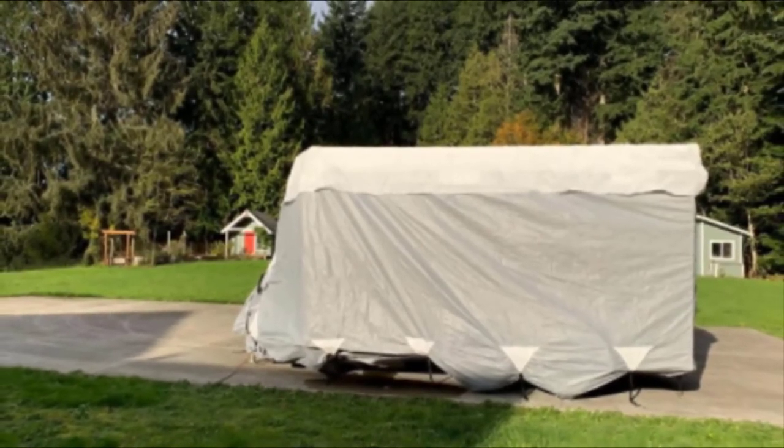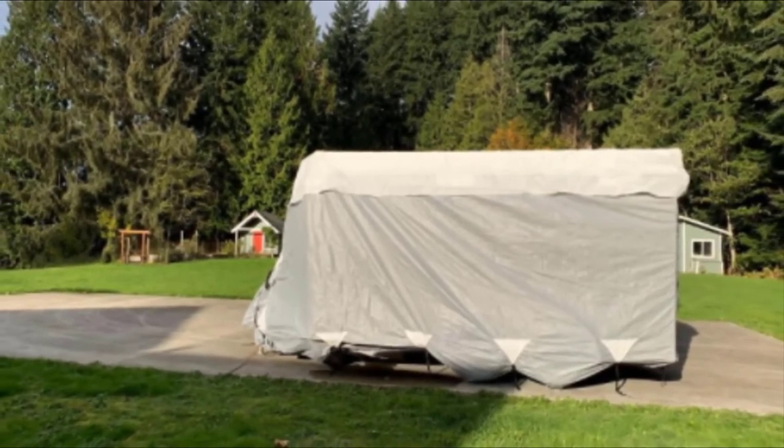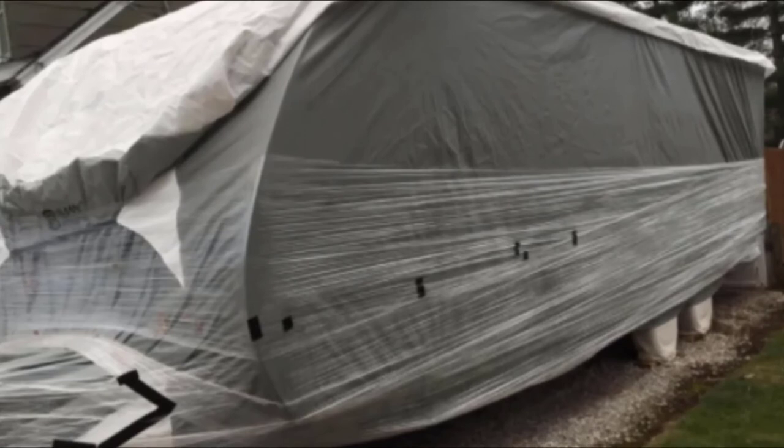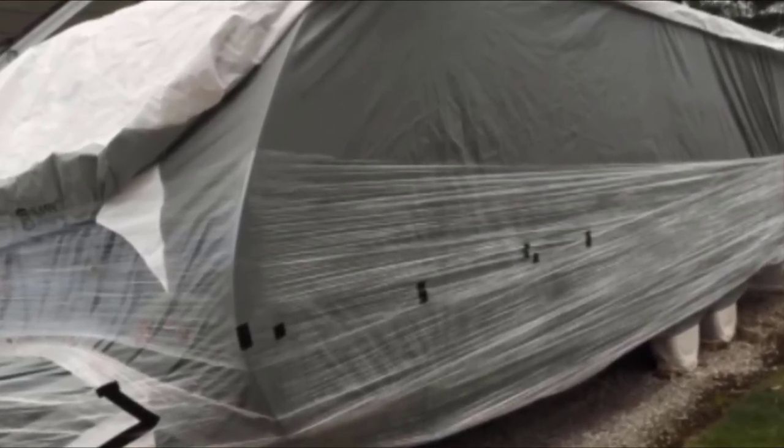This cover is certainly designed with wetter climates in mind, so the UV protection is a little lacking. The cover also has a price tag well toward the upper end of the price range. That said, if you need to store an RV or trailer through a wet winter, this could be a solid investment.